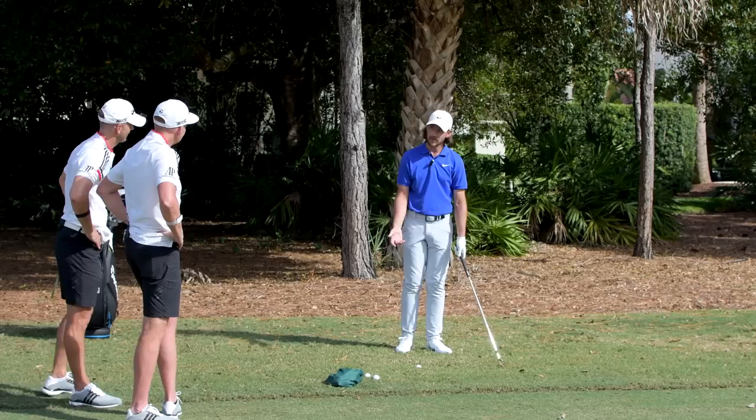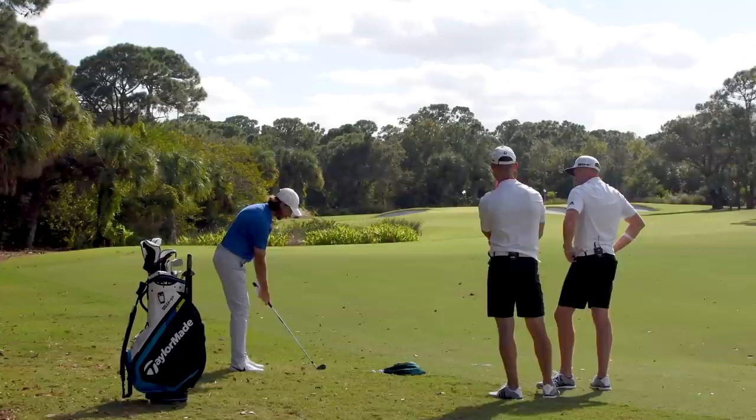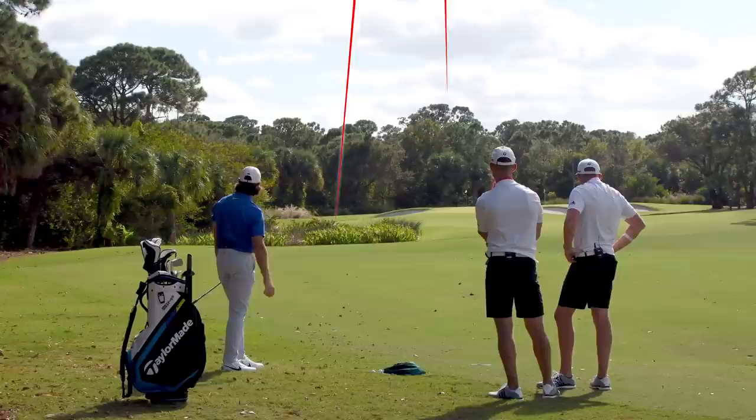A little chippy nine iron - I'll open my stance a little. That's pretty good - it's just going to bounce up nicely. Easy up and down. That was a hard shot but an easy up and down.